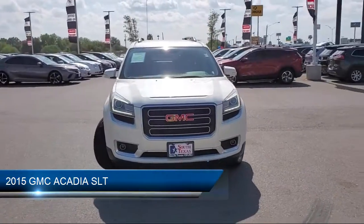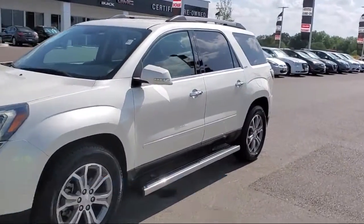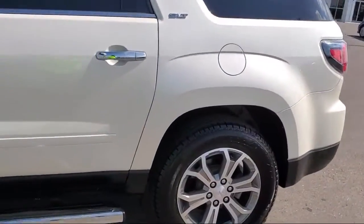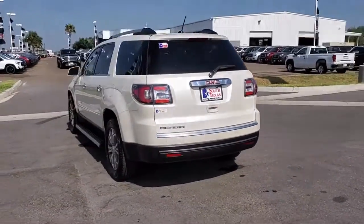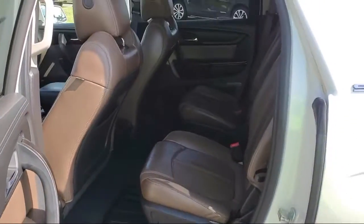This vehicle comes equipped with navigation from Telematics, Bluetooth smartphone integration, heated front seats, stability control, climate control, leather seating, steering wheel controls, remote start system, rear spoiler, premium sound system, and has less than 55,000 miles on the odometer.